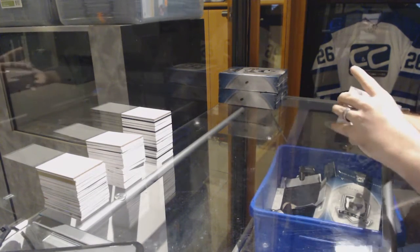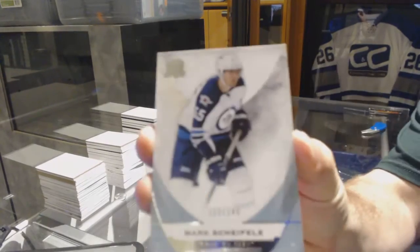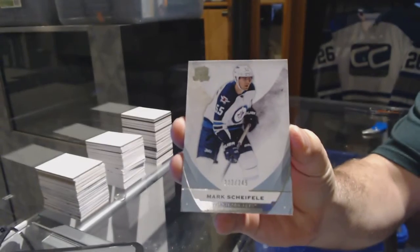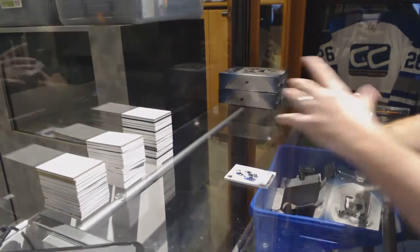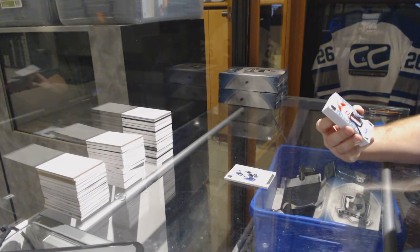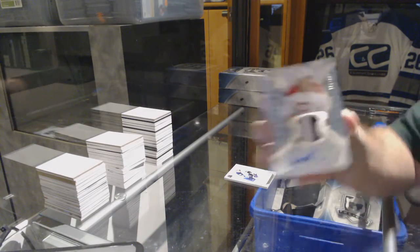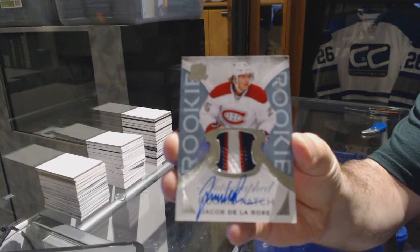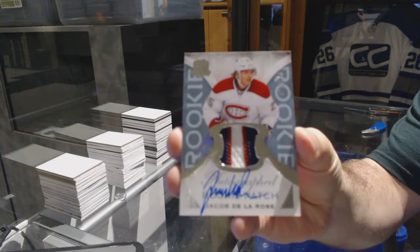We set off for the Winnipeg Jets, number 249, Mark Shifley base card. We have a very nice three-color rookie patch out of 249 for the Montreal Canadiens — Jacob Delarose.